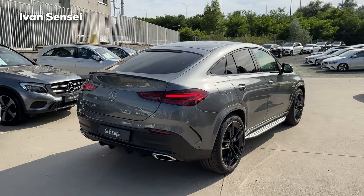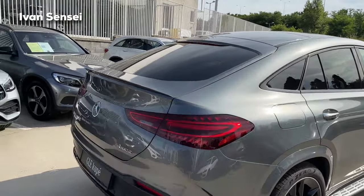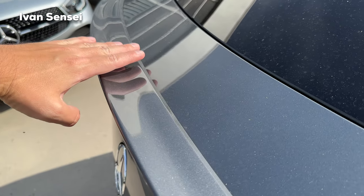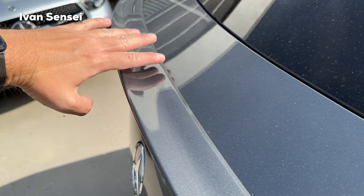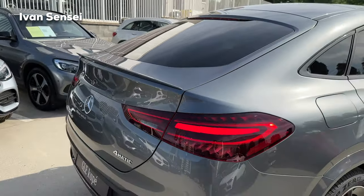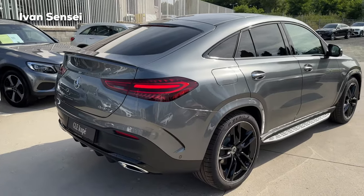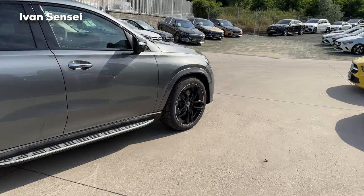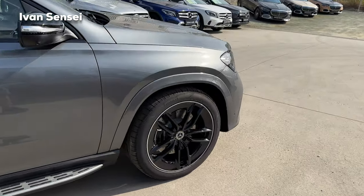We can also see the boot lip for the AMG line — it's quite large, about five to six centimeters. A nice design detail. In terms of tire size, let's check out the wheels in the sunshine.